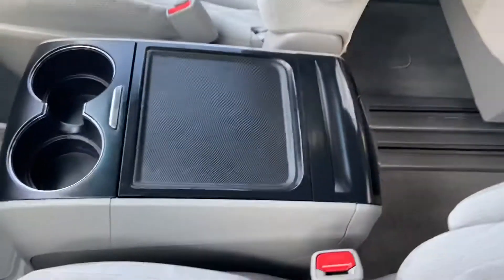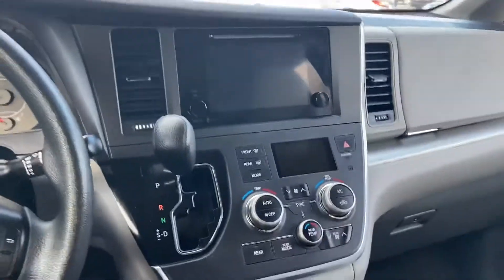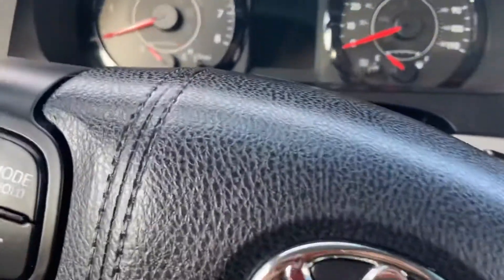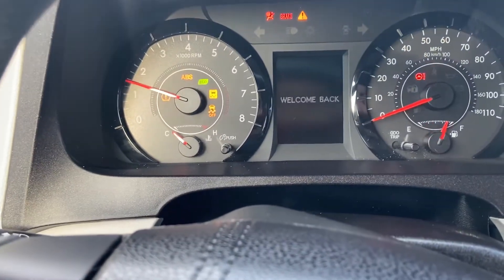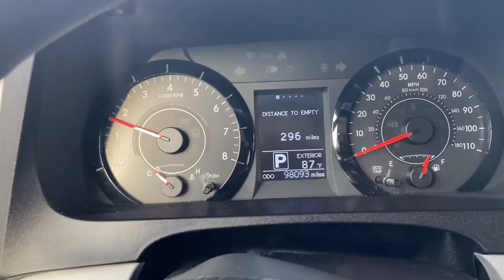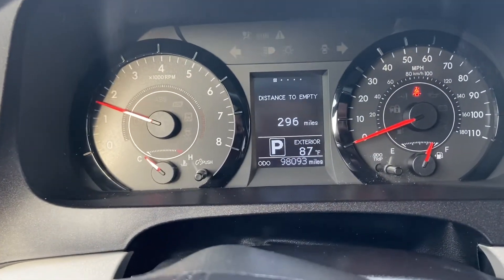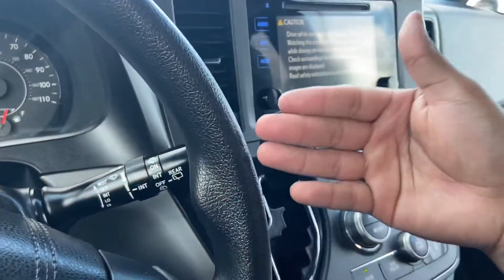You do have a nice center console and a nice big display as well. The car starts right up, no problems, no check engine lights, and the car only has 98,000 miles on it. The AC does blow.